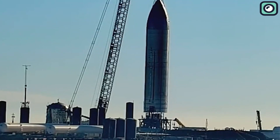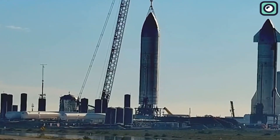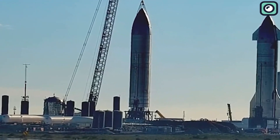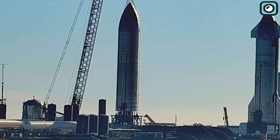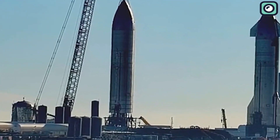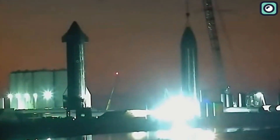SpaceX has rolled out a strange naked Starship prototype from its Boca Chica, Texas factory to a nearby test site, joining Starship 25 at Pad B. This marks the first time we've had dual Starships at the suborbital launch site since SN9 and SN10 in 2021. But what does SpaceX intend to do with this bullet-like prototype?